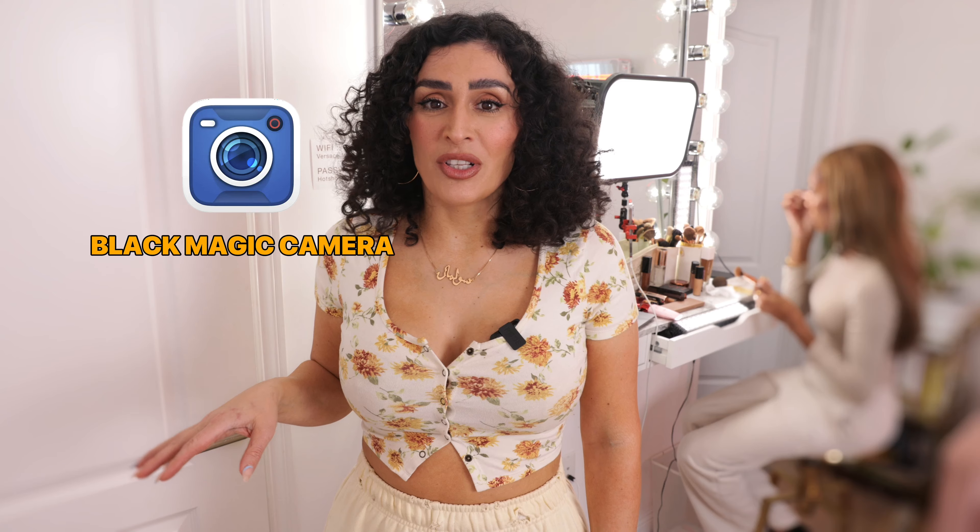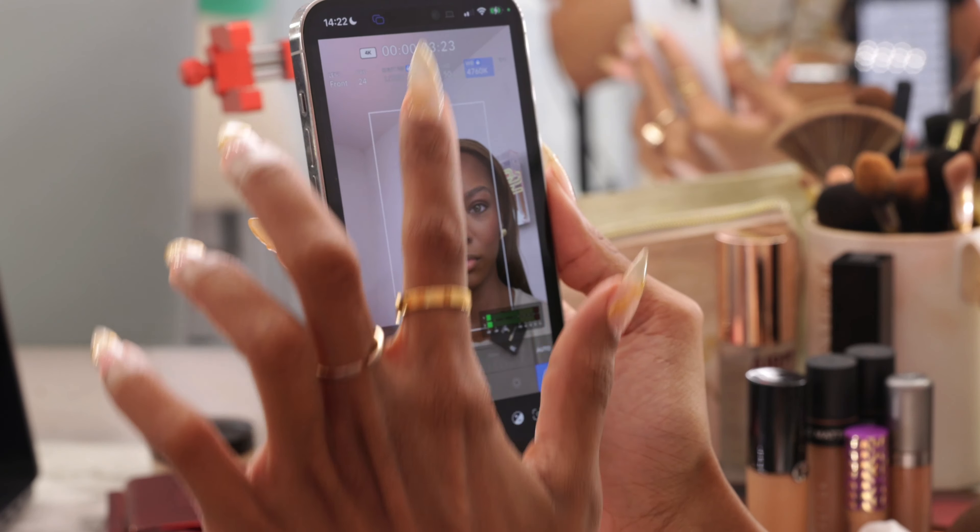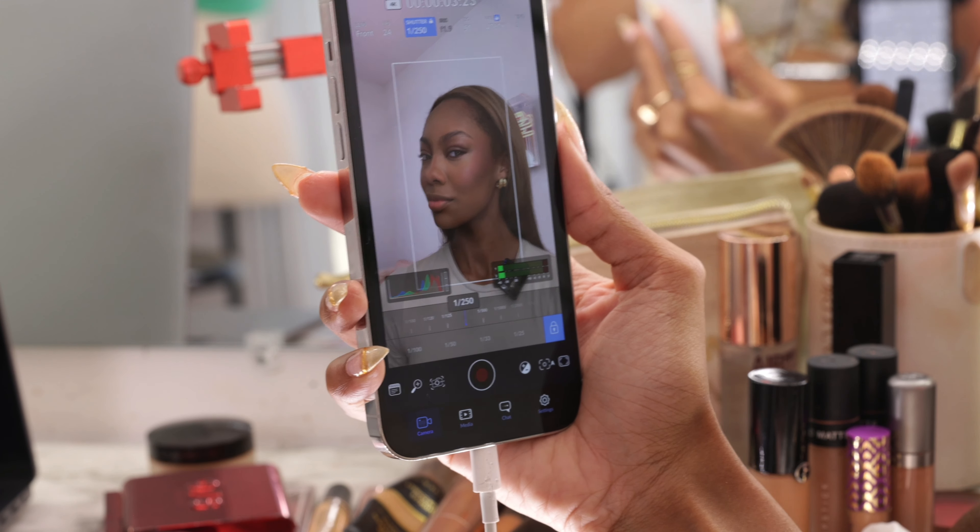The next important step to use your iPhone to its maximum capabilities: instead of using the native camera app, download the Blackmagic Camera app — by the way, they did not sponsor this, I just love the app. It gives you incredible control over your exposure, focus, and white balance, which are three important factors to shooting a successful makeup tutorial. I love the control this app offers — it's like being both the director and the star of your own show.